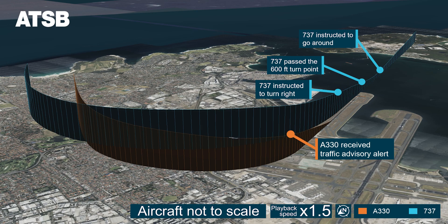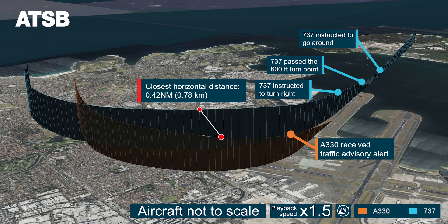The separation between the aircraft reduced to about 0.42 nautical miles — about 800 metres laterally and about 500 feet vertically. The ATSB found that because the respective departure and missed approach procedures involved climbing from a low level and heading to the east, controller intervention was needed to maintain separation. Controllers at Sydney did not have procedural controls to draw upon to separate aircraft in this type of situation when it occurred at low altitudes and at night.